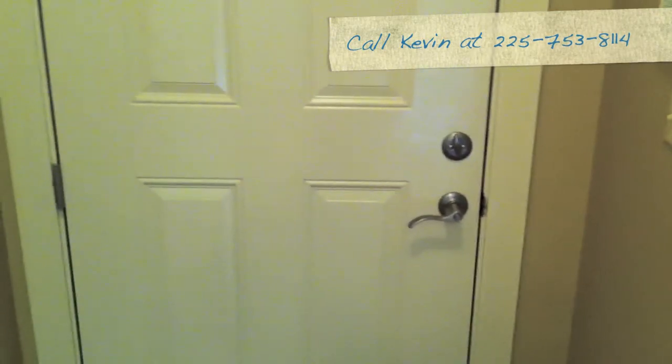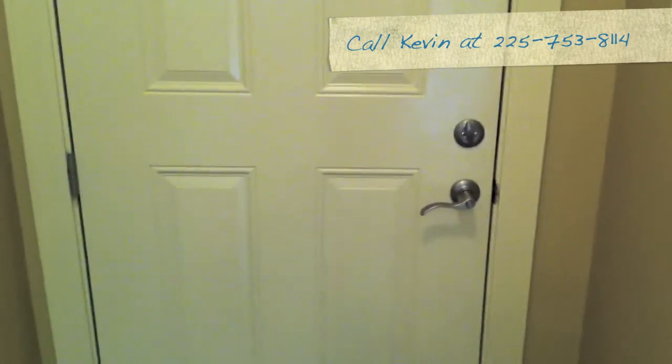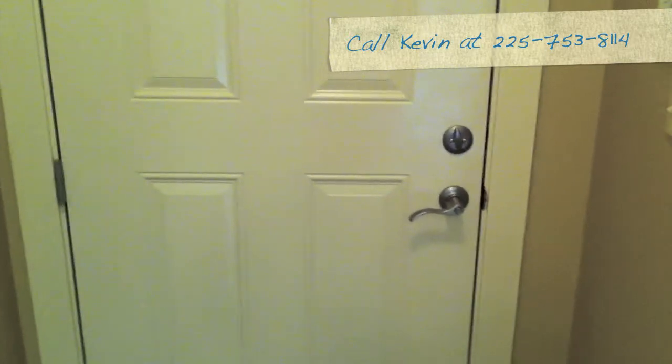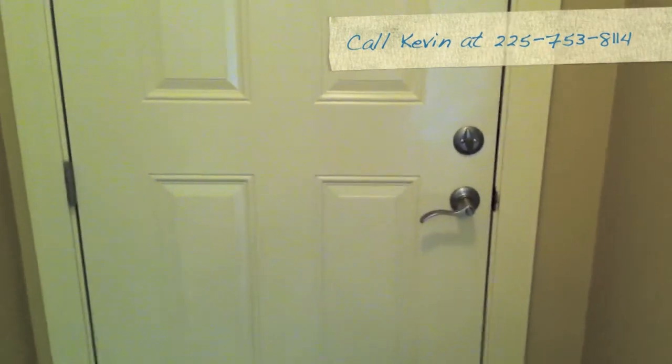Those are things that are very important in maintaining your home and reducing your energy use. If you have any questions about this or any other conditions around your home, feel free to give us a call. It's Kevin Dinkle with Advantage Services, 225-753-8114. We also have complete termite and pest management as well. Have a nice day.